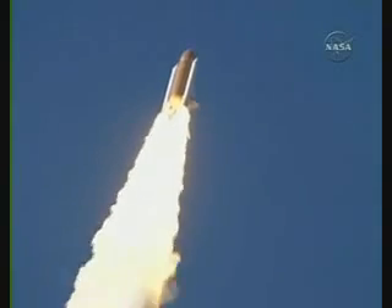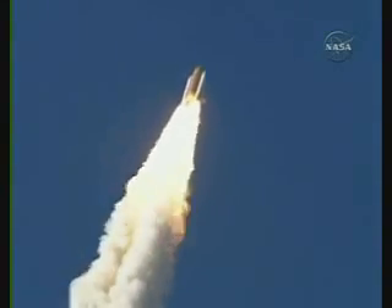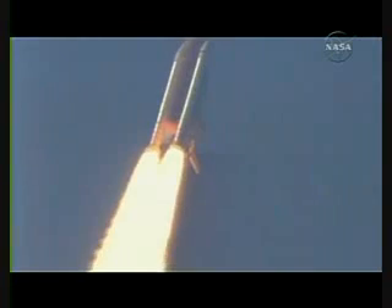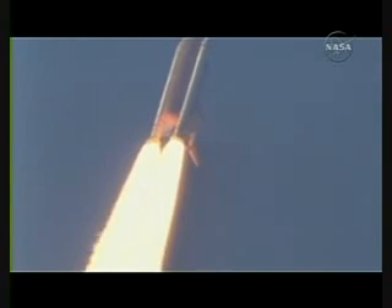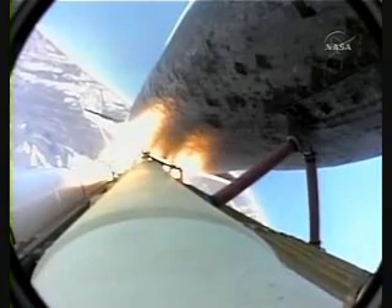Four and a half million pounds of hardware and humans taking aim on the International Space Station. 36 seconds into the flight, the three liquid fuel main engines now throttling back to 72% of rated performance, going in the bucket, reducing the stress on the shuttle as it goes supersonic.